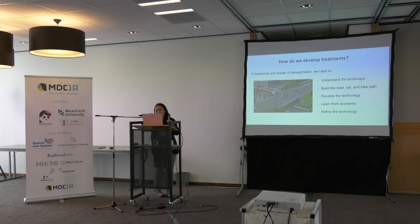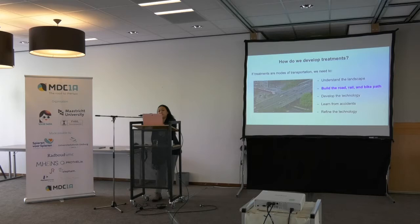So if treatments are like modes of transportation and we want to develop them, I think we need to first understand the landscape — we need to dig the ground. Maddy gave an excellent outline about that, because that takes many, many years of research. So we've been quite good at understanding the landscape. The next stage will be to build the infrastructure — build the road, the rail, and the bike path. I divide the infrastructure of therapeutic development into two: animal models and cultured cells.